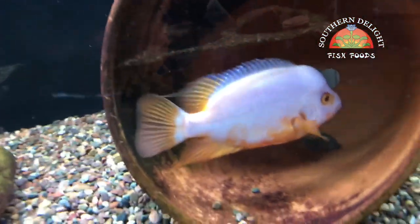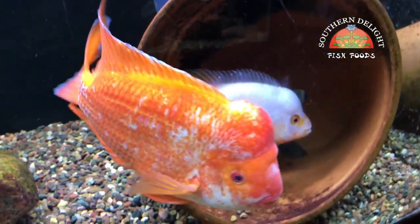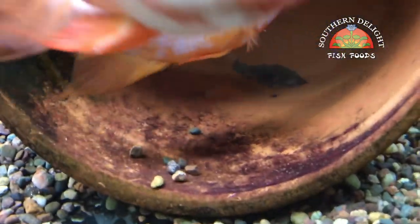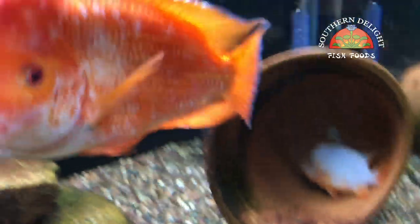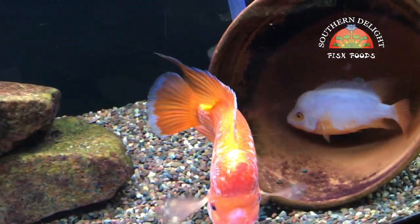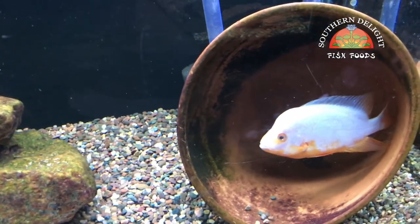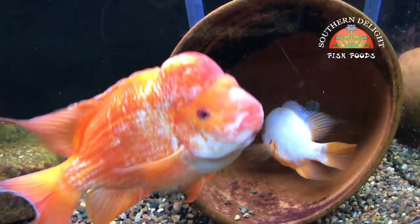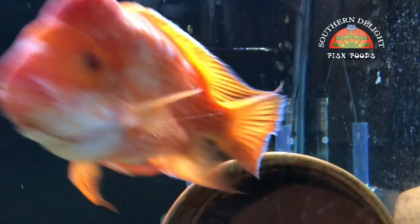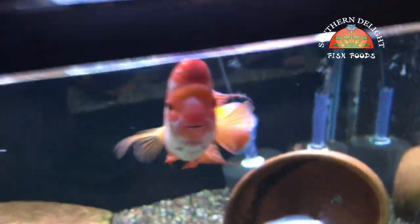Down below, some more good news — these guys have spawned again. This is Cheeto's brother and a female. You can see a big pile of wigglers in the back of that pot, so we should have some free swimmers in a day or two. That pile of wigglers has been there for two or three days now. This will be their second spawn, so hopefully they're starting to regularly spawn like clockwork — that would be really cool.